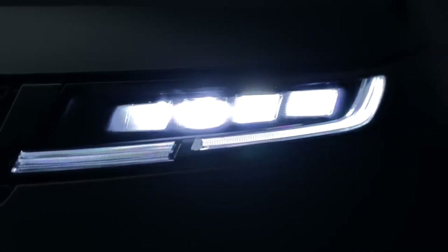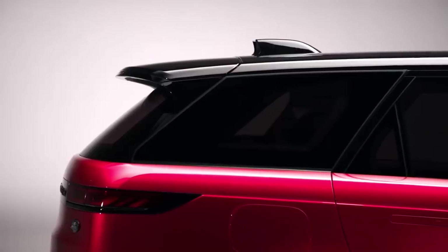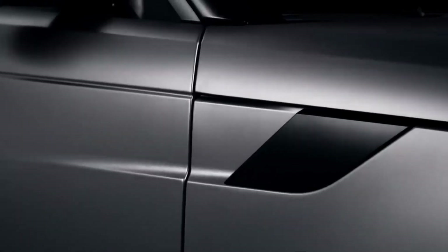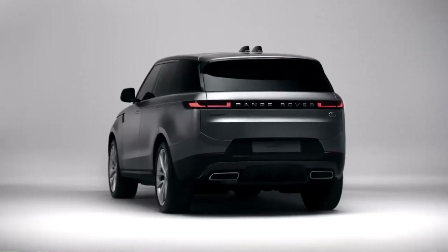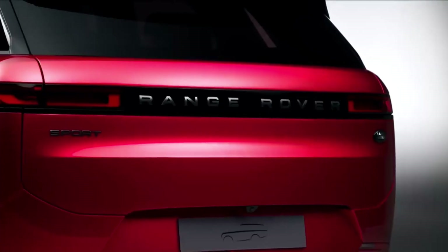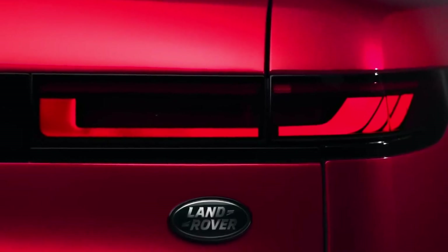The SE comes standard with a panoramic sunroof, heated front and rear leather seats, a Meridian sound system, and adaptive cruise control with lane-keeping assistance. It's debatable whether the copious standard features add up to an interior worthy of an $84,000 Range Rover. Glass, black wood veneer, aluminum, and other harsh, bright surfaces produce a cabin where every speck of dust and smudged fingerprint are visible.